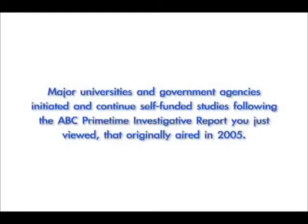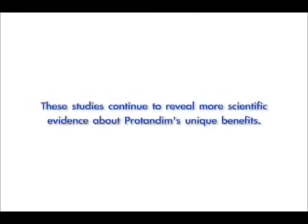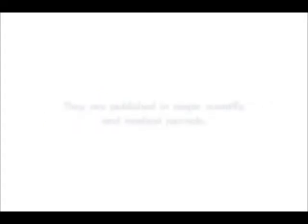The company that makes Protandim says its tests show the pill, made from ingredients used for centuries, is absolutely safe. But because it's being sold as a nutritional supplement and not a drug, Protandim does not need FDA approval for safety. Major universities and government agencies initiated and continue self-funded studies following the ABC Primetime Investigative Report that originally aired in 2005. These studies continue to reveal more scientific evidence about Protandim's unique benefits, and the next video will bring you up to date.